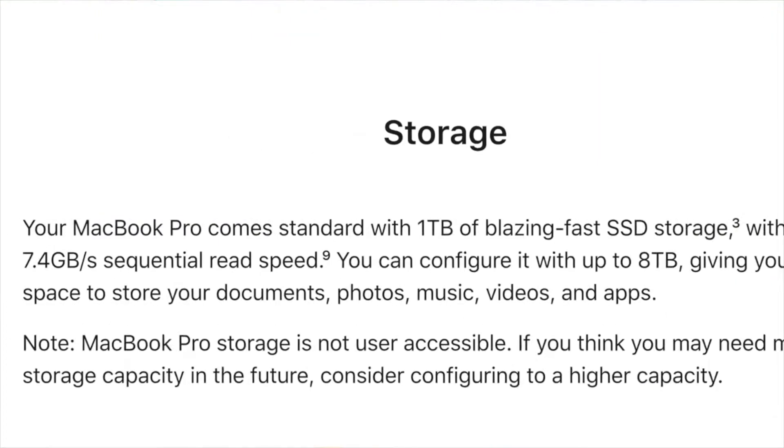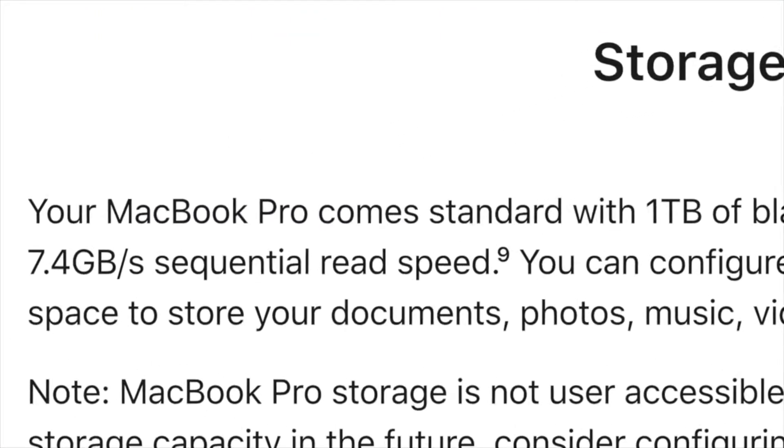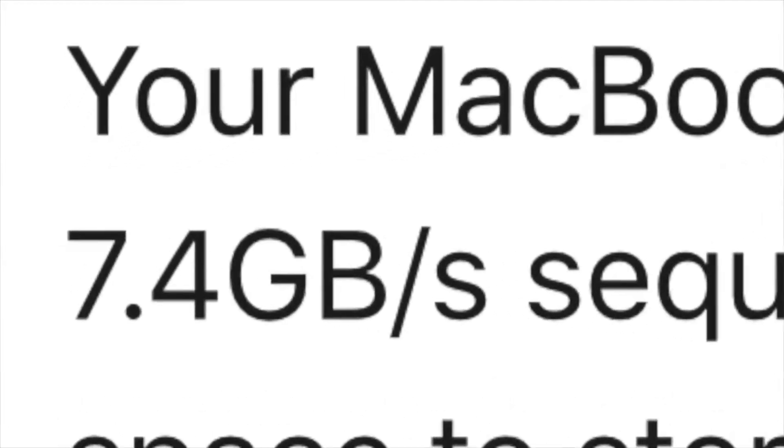SSD drives are much more reliable and much faster. When it comes to Mac computers, they are blazingly fast — they have the highest SSD speeds on the market. Windows laptops also have fast SSDs, but Mac SSDs are faster. If you want top-notch SSD performance, consider Macs for content creation.